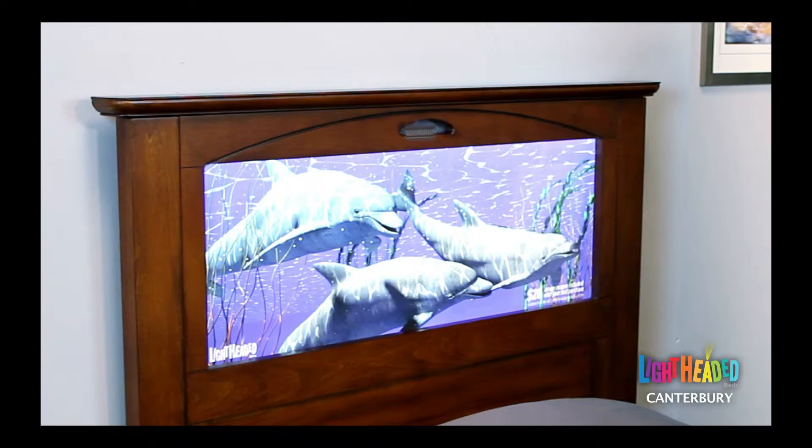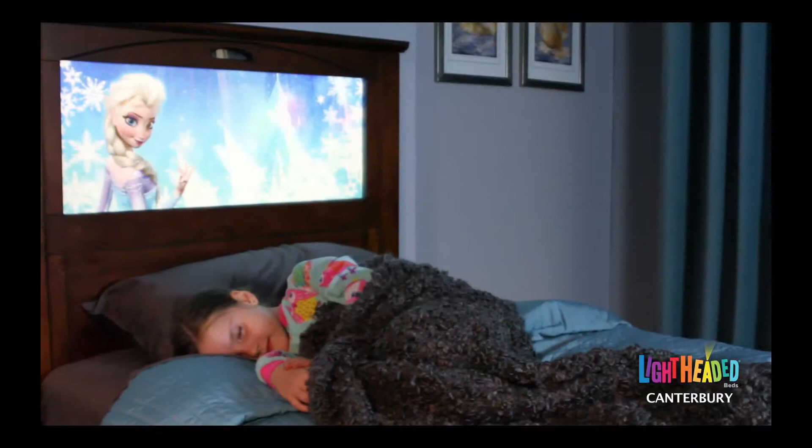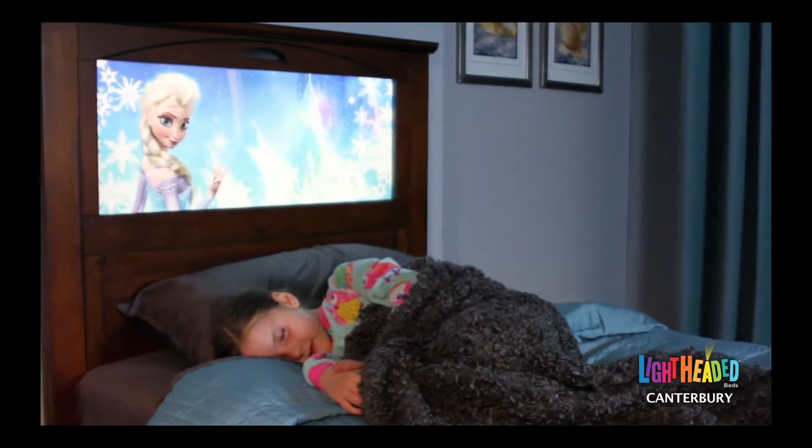When you activate the fade-to-off option, the recessed blue light will flash to confirm the setting has been selected. What a great way to help ease a child into a peaceful night's sleep.